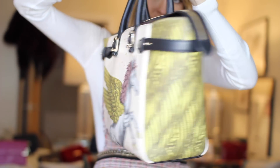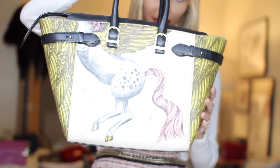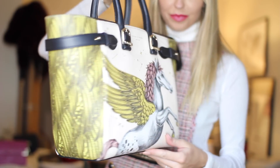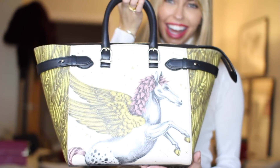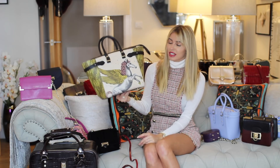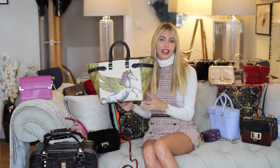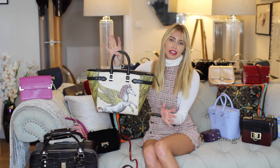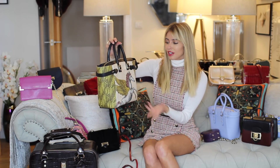I met Emma — she's lovely, really creative, and I love the Pegasus design, it's one of my favorites. If you have kids, this is the large Marlebone — it would be perfect as a baby changing bag. If you're working in the city, you can go for the simpler design.